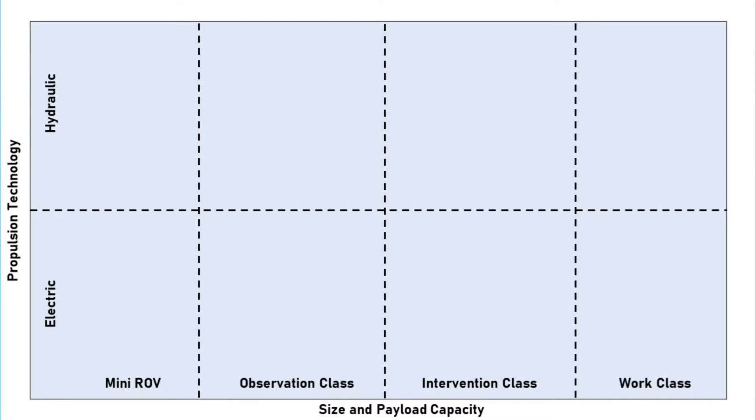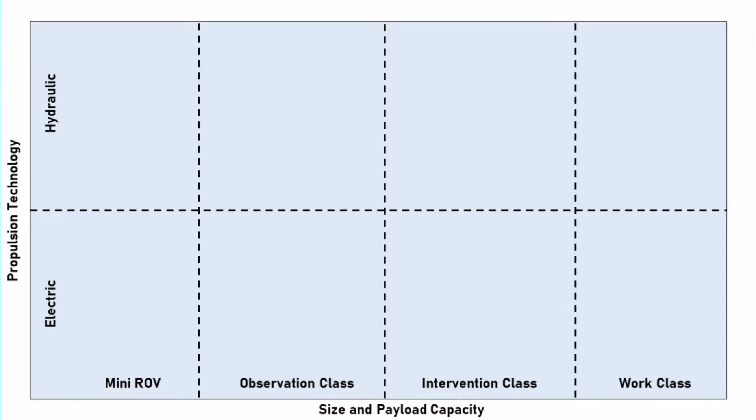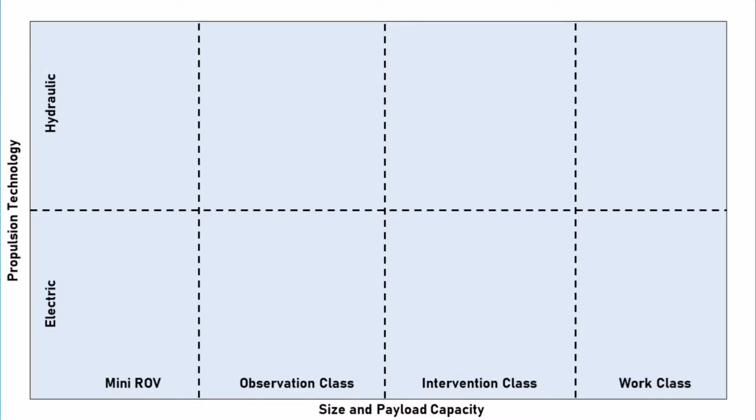We have something called mini ROVs, then we have what we call observation class — and as the name already mentions, you can do observations with these vehicles. Observation class vehicles can be small or big and can already overlap into other classes. For example, a very large observation class vehicle fitted with a lot of payload could also be classed as an intervention class vehicle, meaning it can actually do something. But the big difference is with the really large working robots — what we call work class ROVs — which are meant for offshore construction and big deep-sea sampling. These are truly car-sized robots.